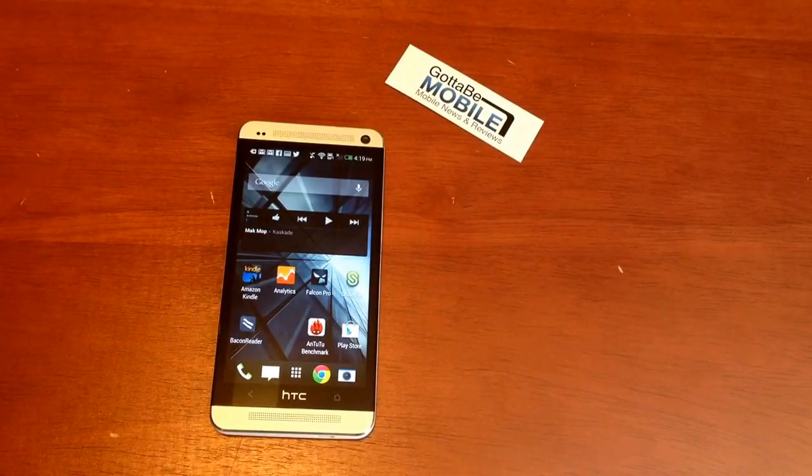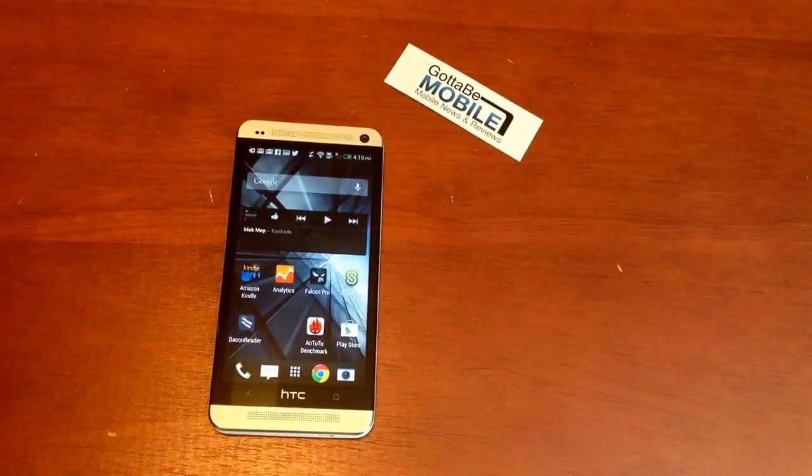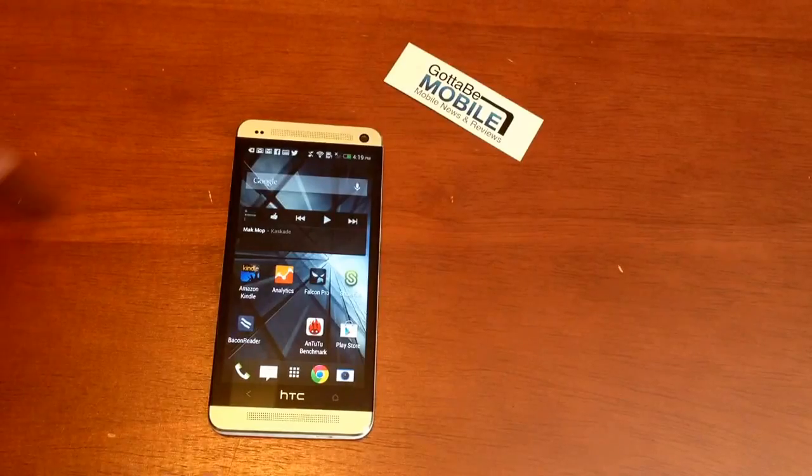Josh Smith with GottaBeMobile.com. Today I want to show you how you can use Google Now to control music. This is the HTC One, though it works on other phones as well. What's really great about this is it's better than Siri because it works with a bunch of different services.